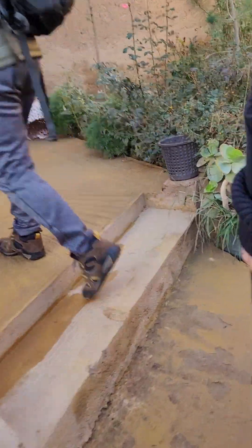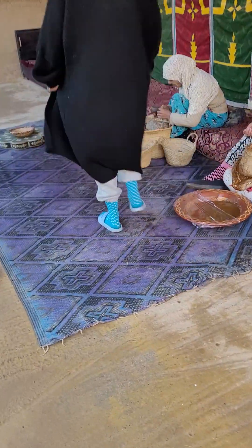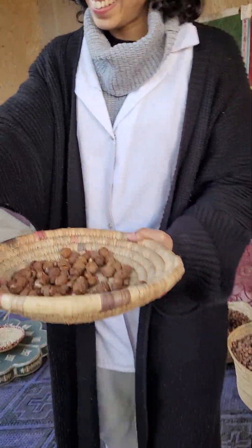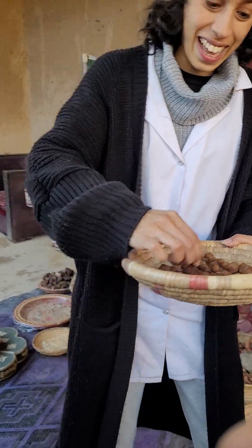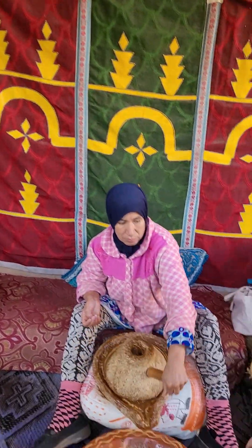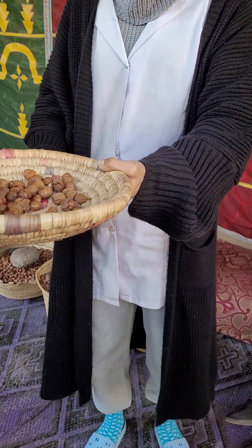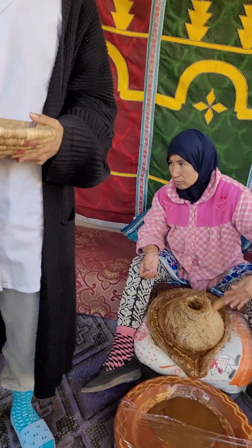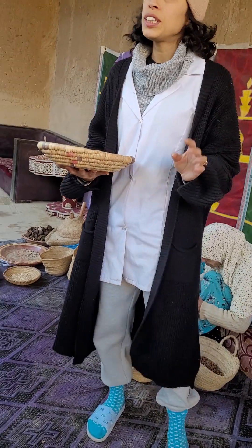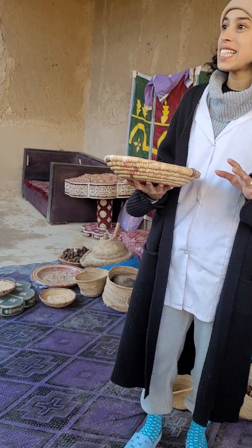We're gonna see how they make it. The very first thing you should know is that the Argan tree is a wild tree and it grows by itself. Nowadays it grows only in Morocco, especially in three cities — it does not grow here around Marrakech.